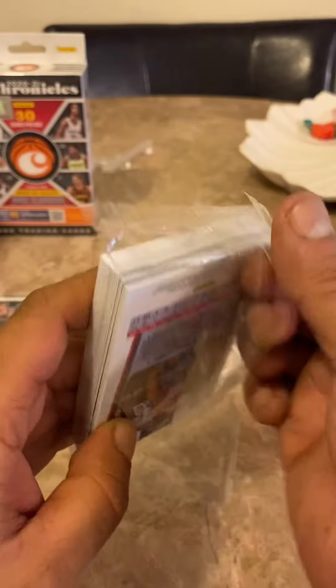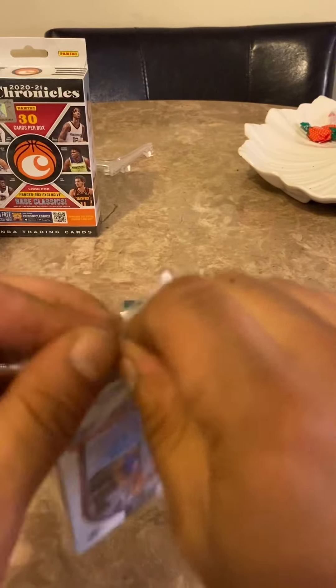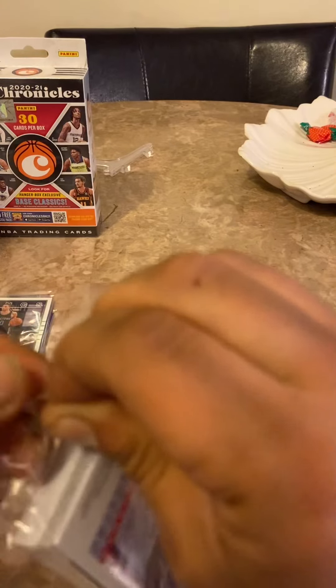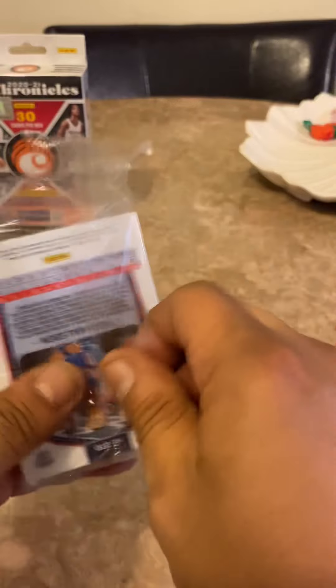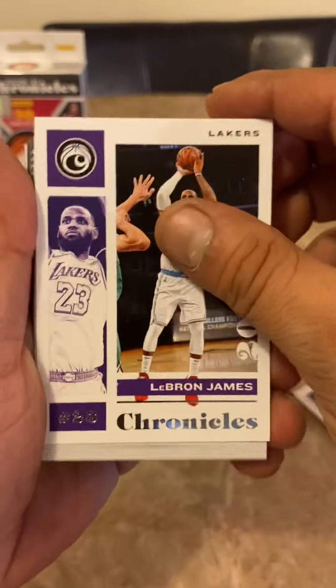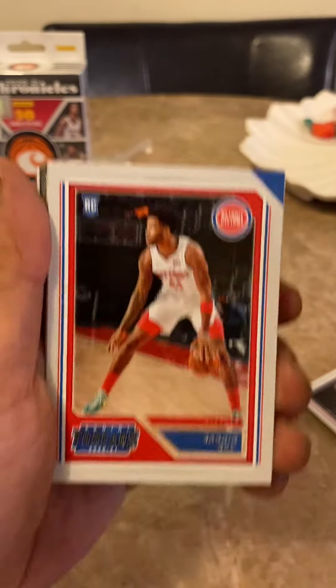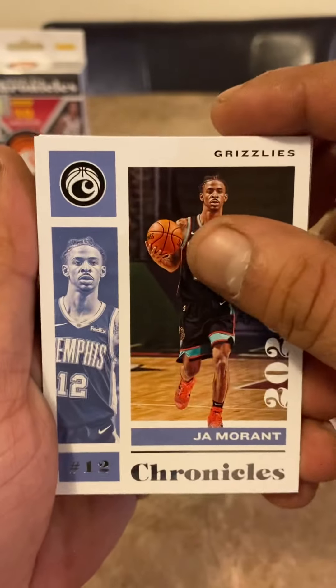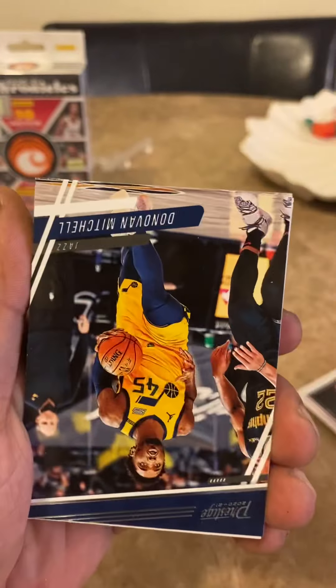Third box, two more left after this. We haven't hit a big short print, no autos, no nothing like that yet. But like they say, all it takes is one. LeBron — save that for the PC. Sadiq Bey — haven't hit him yet. Ja Morant — save him for the PC, always cool to collect Ja.